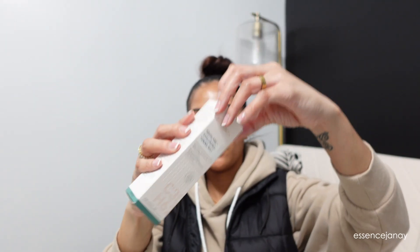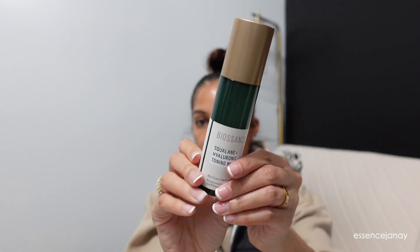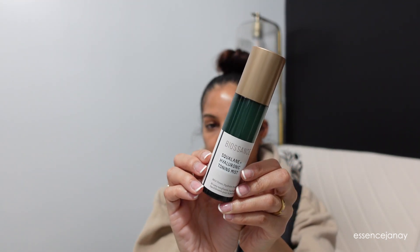I also picked up the Biosense squalene hyaluronic acid toning mist. I love Biosense skincare — I'm currently using three of their products — so this is just another one to add to the rotation. You can use it on a clean dry face, directly onto a cotton pad and sweep in circular motions, or even during makeup application.